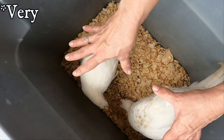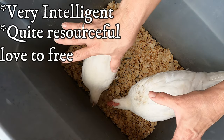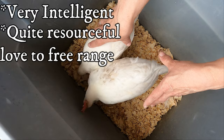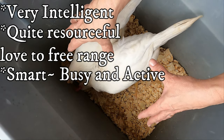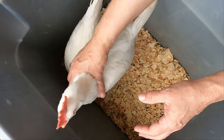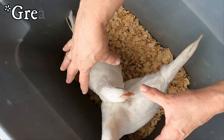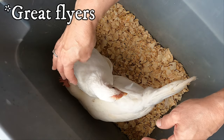They are very intelligent birds — quite resourceful. They can find their own food, they love to free range and forage. They are very smart but very busy, active birds. These are probably the hardest birds I've ever had to keep in the bucket while I'm talking. They are great flyers — a lot of people clip their wings because they can fly high and they love to fly.